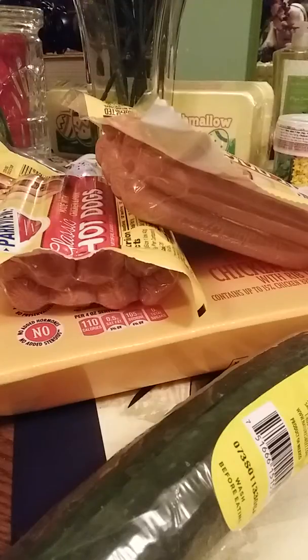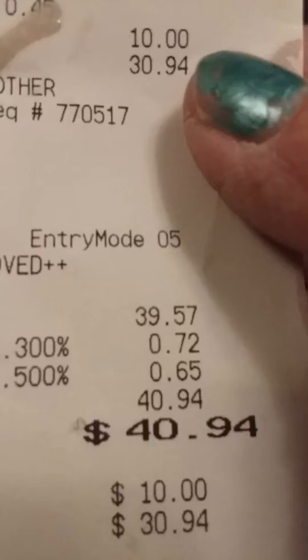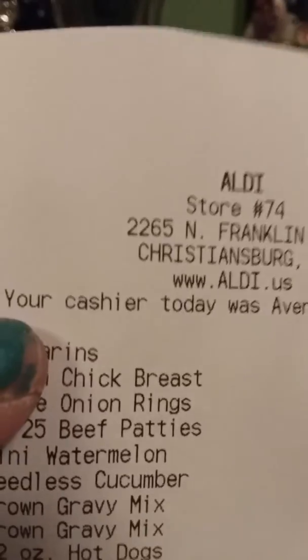Hello, this is Granny's Place. This is Trisha — wanted to hop on here and do a quick Aldi haul. I went shopping today at Aldi's because I had to pick up some dog food and a couple other things. This is what I spent: $40.94 at Aldi's.